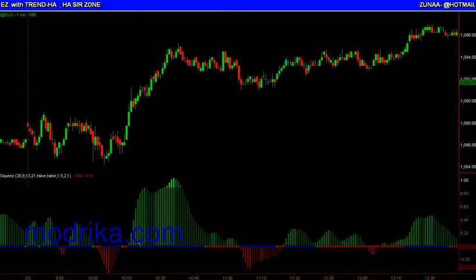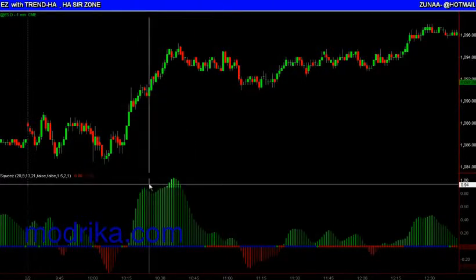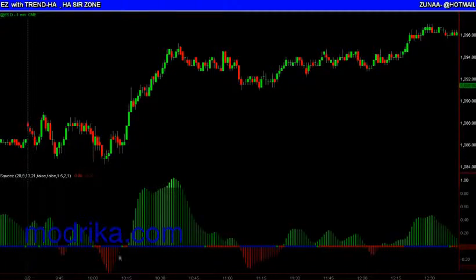A little bit about the indicator. These histograms — when they're green, momentum is increasing. When they turn dark green, momentum is decreasing, and vice versa.